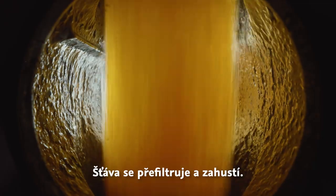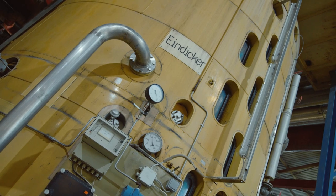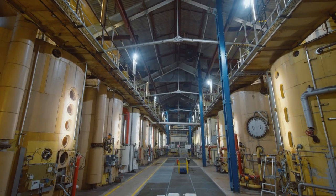In the next step, the juice is filtered. Water is removed in a multi-stage process. The resulting waste heat is used in other processes in the factory.